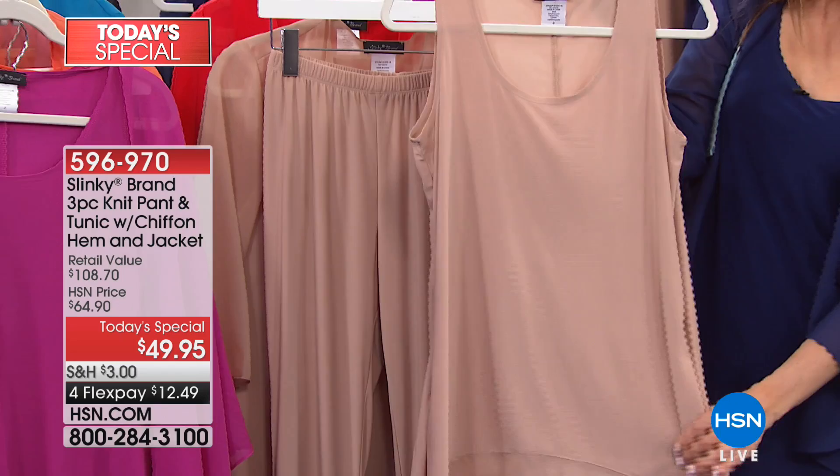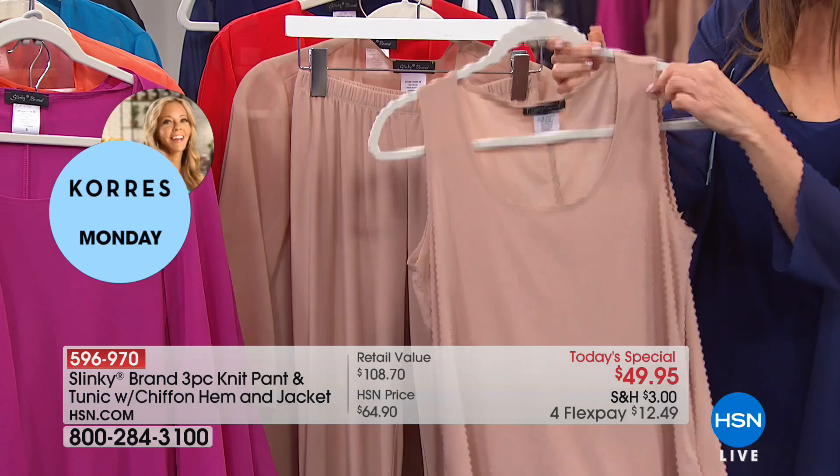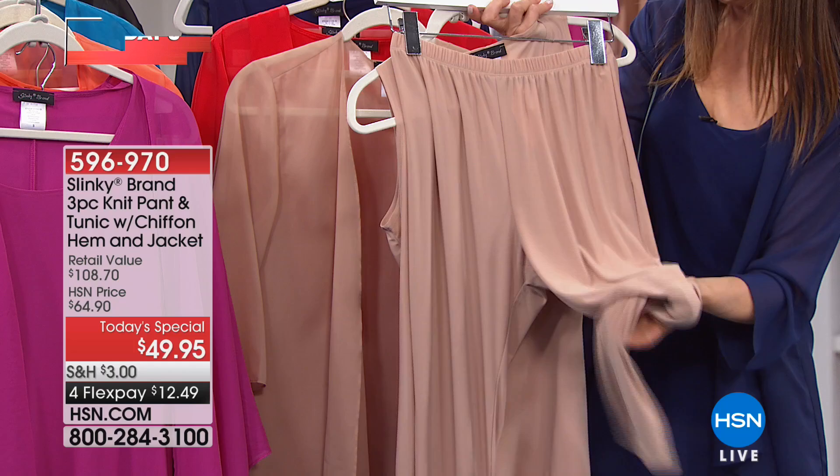Let me go through the colors one more time and remind you everything you're getting today. I think this is one of the best Today's Specials that Slinky and Jackie has ever brought you. You're getting three pieces: the tunic length tank with a 30-inch inseam in stretch jersey knit — it's not see-through — with the chiffon hemline, covering your bra strap for full coverage. You're getting her number one best-selling skinny pant with an elastic waist, lots of stretch, lots of room to move — no wrinkling worries — and a perfect ankle length.